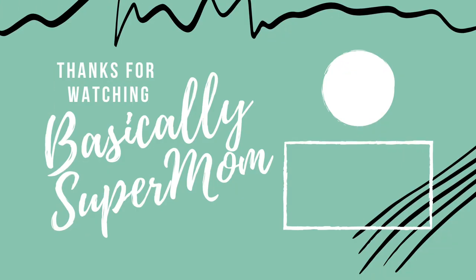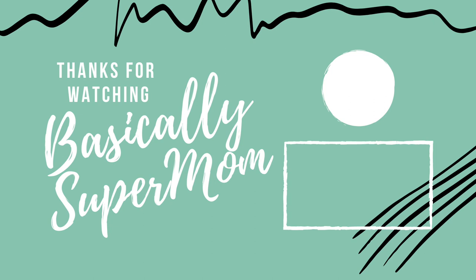Thank you so much. If you found this useful, please give us a thumbs up. If you like this kind of content, please subscribe to our channel. That's it for today — we're going to hit the road. Hope you guys have a fabulous rest of your day. Bye!